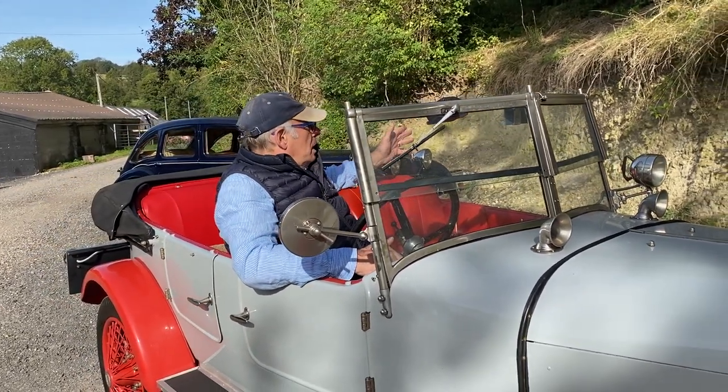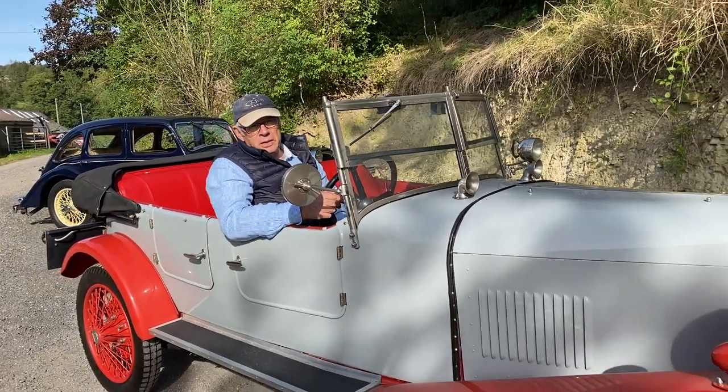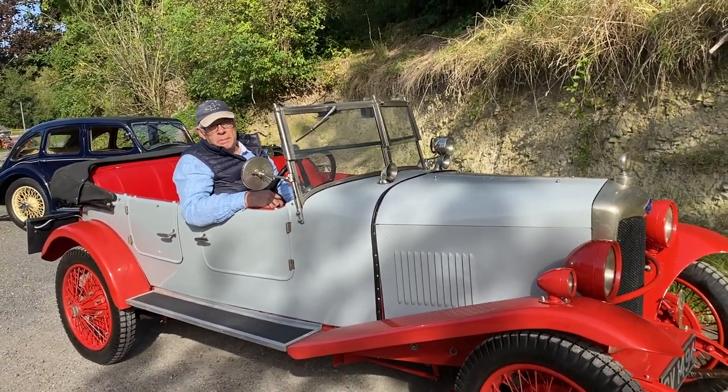It just looks right from every angle. We love it, it's really nice. All the details with the history will be on our website very shortly.